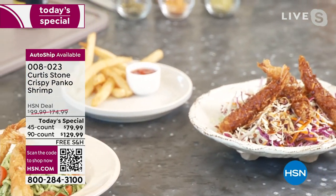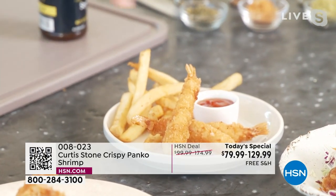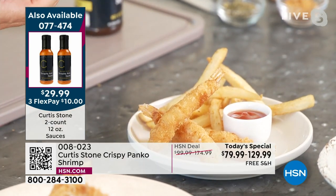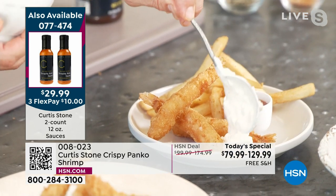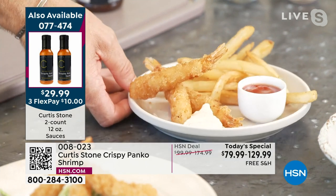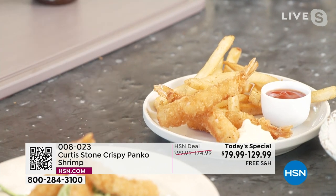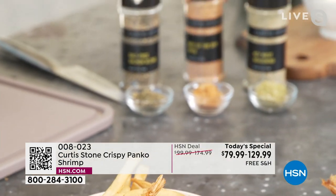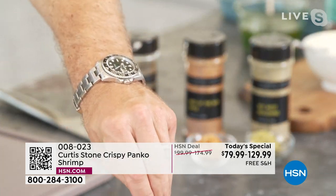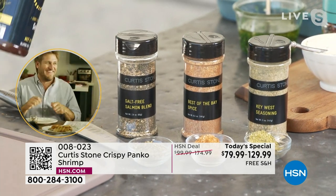Now it's time to feed the kids — one, two, three of these shrimp for less than $4.50 on a Friday night, fish and chips style. A little tartare sauce, a little ketchup for the fries — you make your children very happy on a budget. To jazz it up, try the Key West seasoning with all the flavors of the Florida Keys, or the Best of the Bay. The sauces are dynamite too.